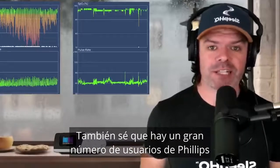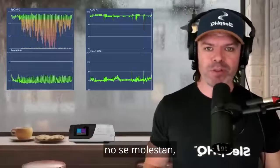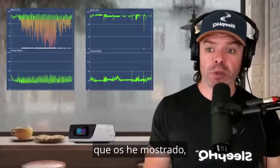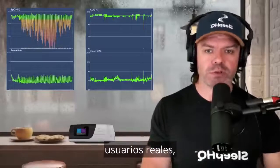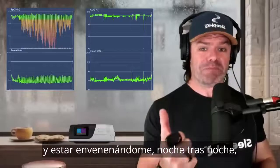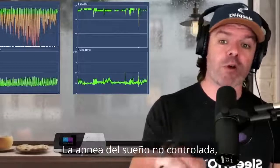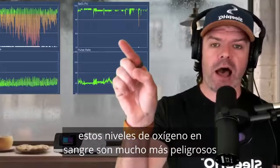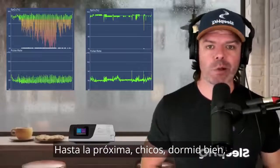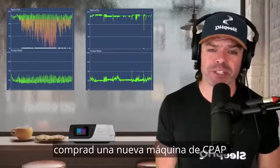I also know there's a large number of Philips users who do have a choice but — too lazy, can't be bothered, don't want to spend the money — are sticking with Philips. Hopefully after seeing these honest results with real data from real users, you'll wake up and go 'yeah, okay.' It's one thing to have toxic foam potentially poisoning you night after night, but it's another to have a device not working well. Uncontrolled sleep apnea and blood oxygen levels like that are far more dangerous than any toxic foam. Until next time, guys — sleep well, look after your mates, and if you can afford it, go get yourself a new CPAP machine.